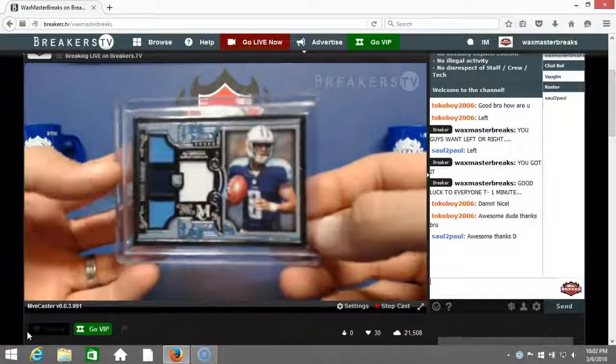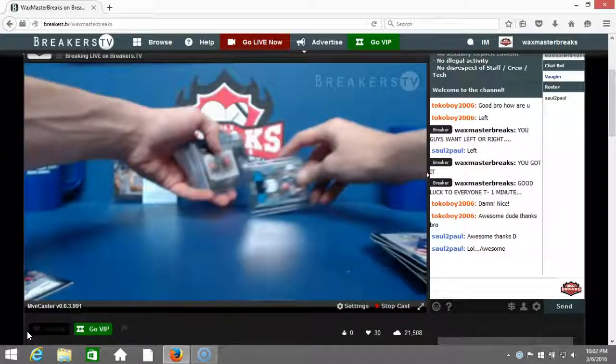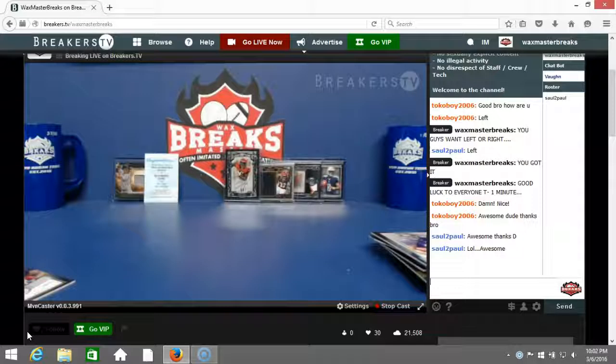Recap of the break: Jeremy Hill signature series auto — geez, they could have spread them throughout the case a little bit. Jeremy Hill jumbo patch numbered to 50, Jeremy Hill dual jersey nasty patch auto numbered to 300, and Marcus Mariota quad material numbered to 99. Stephen Thacker stealing the break with his Jeremy Hill hits.